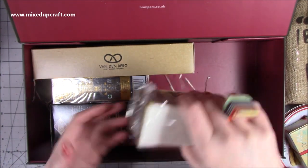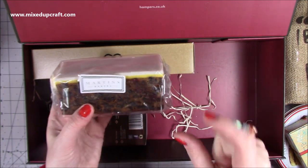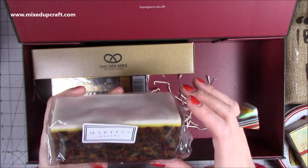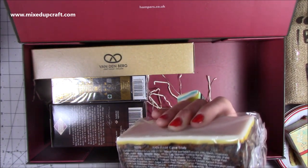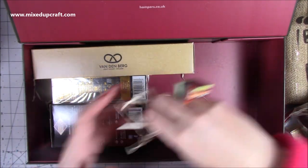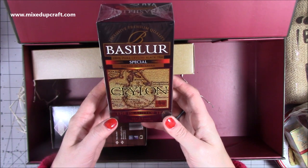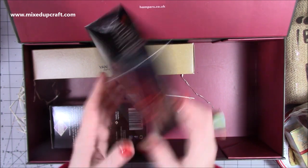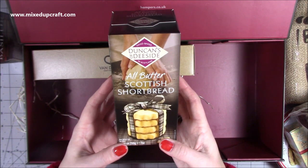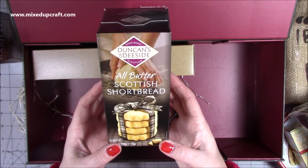Then we've got Christmas pudding - oh, I love it with a nice thick piece of strong cheddar cheese on Christmas Day evening, or Boxing Day with a good movie. This is a rich fruit cake slab too - I was just like, oh my gosh, I cannot believe they sent this. Then I've got some tea - this is the Island of Tea, Keelon tea packed in Sri Lanka. I love tea, I'm a huge tea drinker. And then these ones here - all butter Scottish shortbread. I don't know anybody who doesn't like shortbread. Nice cup of tea - oh I can't wait!